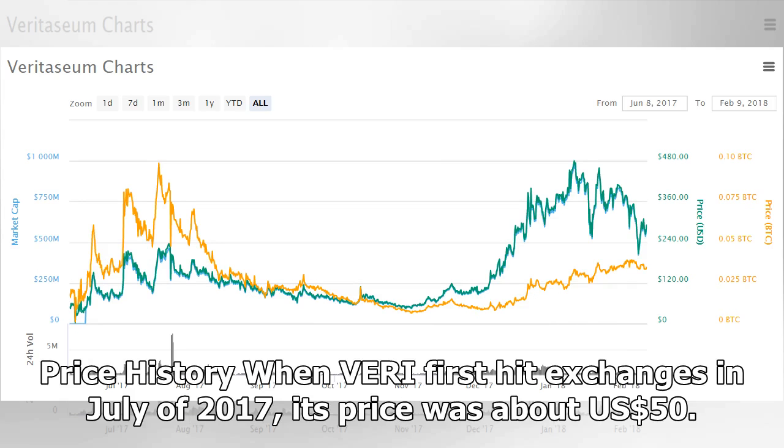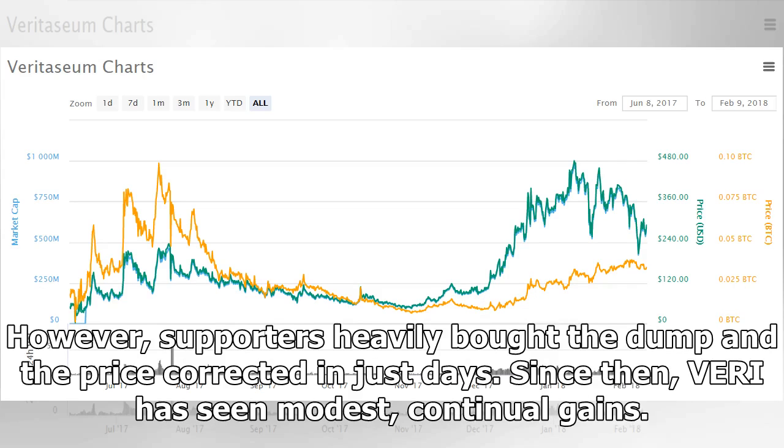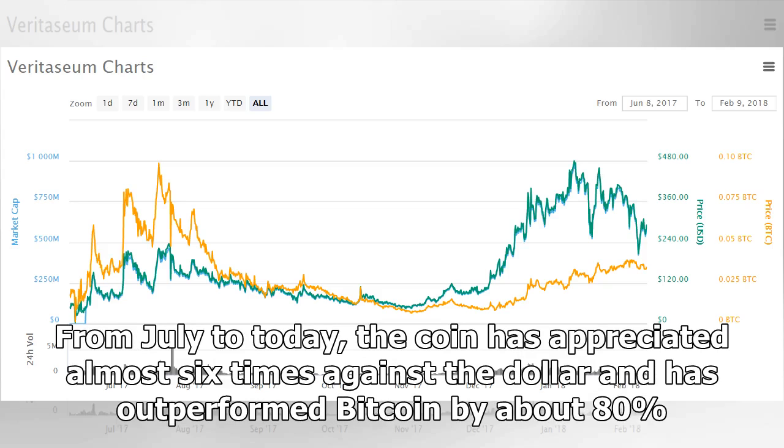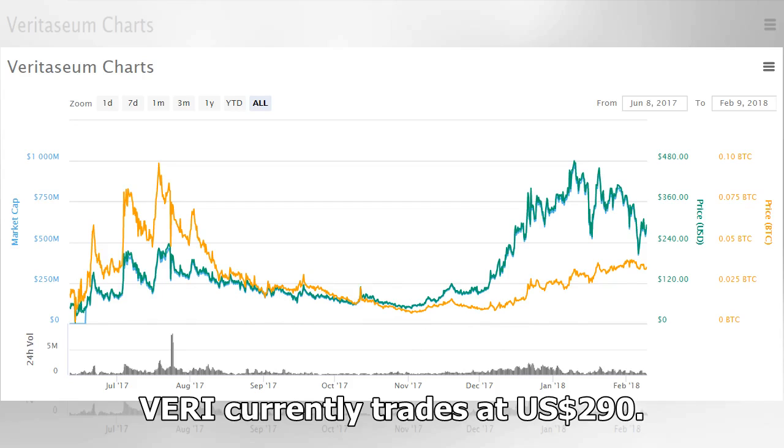When Veri first hit exchanges in July of 2017, its price was about $50. Days after trading began, the team announced that $8 million worth of tokens had been hacked and sold on EtherDelta, which momentarily dropped the price below $5. However, supporters heavily bought the dump and the price corrected in just days. Since then, Veri has seen modest, continual gains. From July to today, the coin has appreciated almost six times against the dollar and has outperformed Bitcoin by about 80%. Veri achieved an all-time high of almost $500 on January 9, and while the token has risen against Bitcoin since then, it has lost significant value due to Bitcoin's rapid decline in the past month. Veri currently trades at $290.